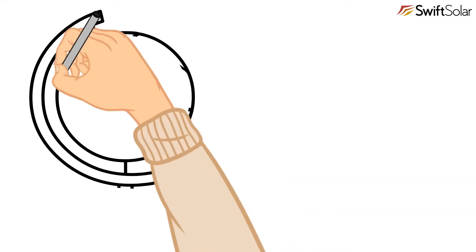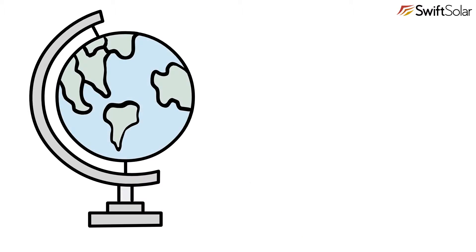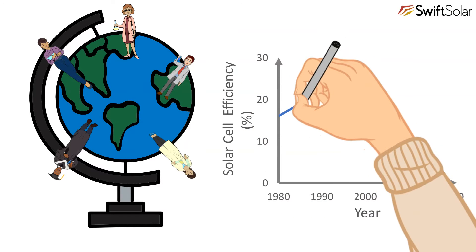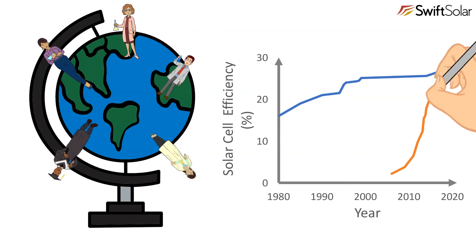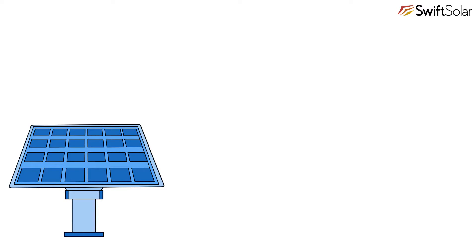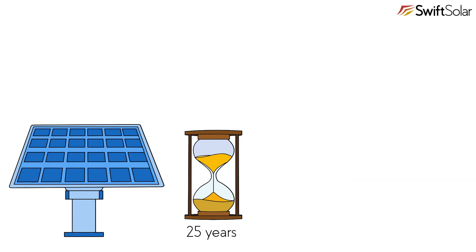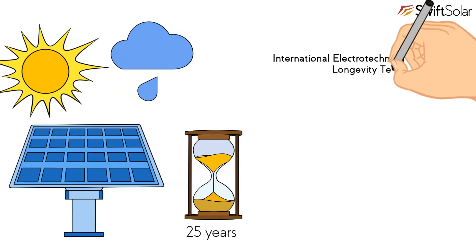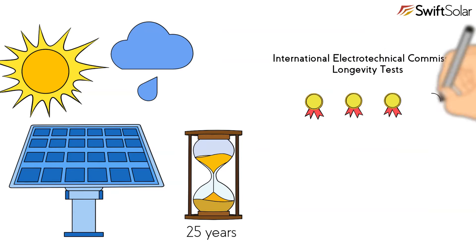Perovskite solar cells are not only very efficient at converting sunlight to electricity, they are also very easy to make. This means that a vast number of researchers around the world have been able to push perovskite solar cell efficiencies faster than has ever been seen for a new solar cell technology. In just 10 years, perovskite solar cell efficiencies in research laboratories have almost matched those of silicon solar cells and are still rapidly rising. Though the efficiency of perovskites is competitive with silicon already, silicon solar cells are proven to last for over 25 years and have benefited from a lot of economies of scale. Many people initially considered perovskite solar cells to be relatively unstable when exposed to the elements, but much progress has been made over the last few years, and perovskite solar cells can now pass several standardized tests commonly used to validate longevity of solar cells.